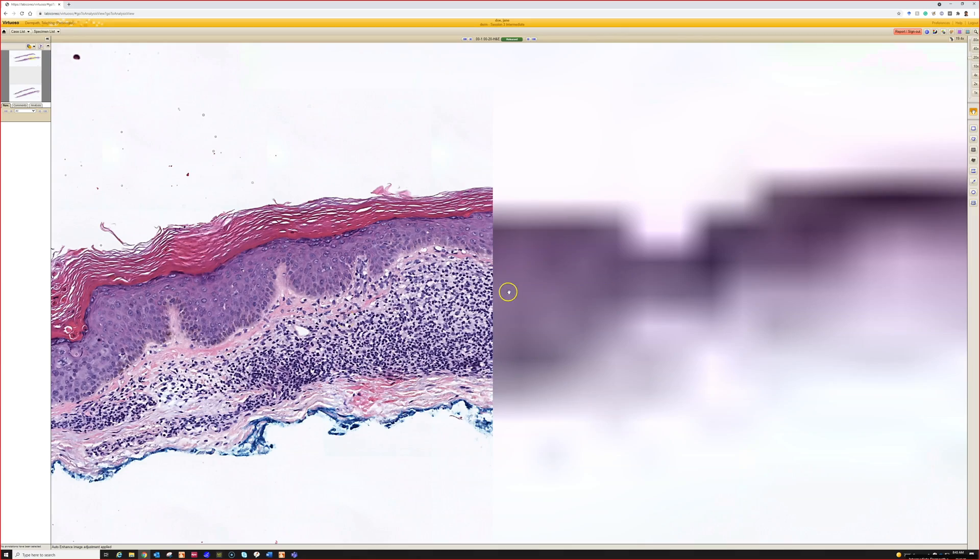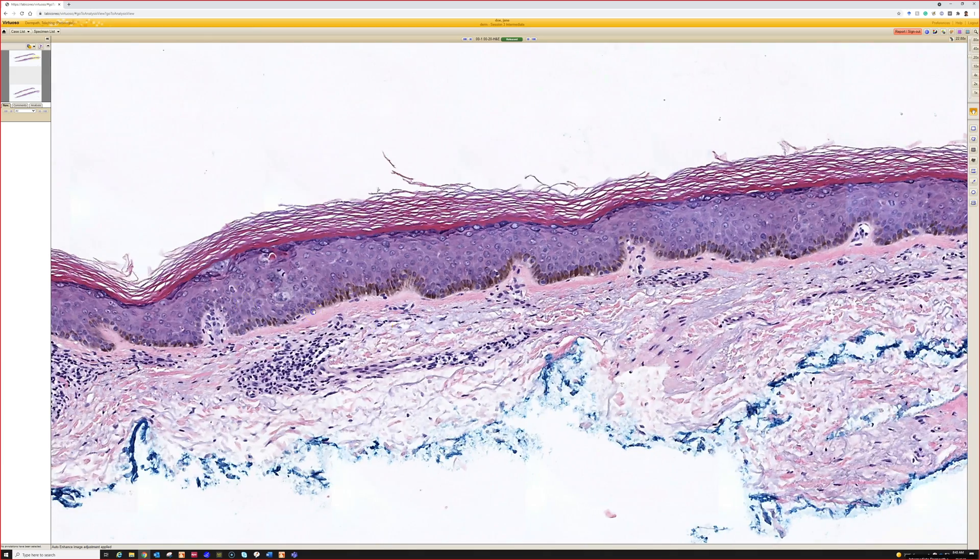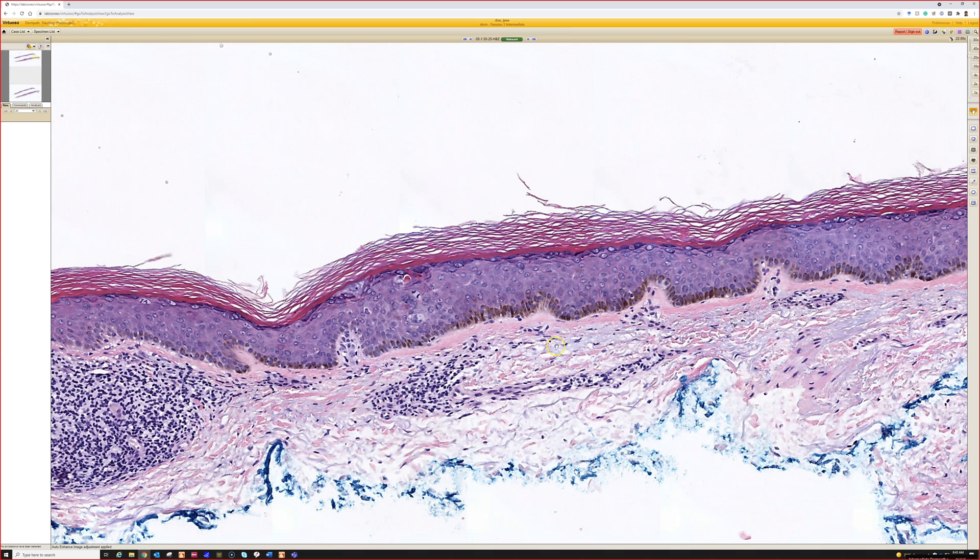I think it's totally reasonable to think it may be arising in a large cell acanthoma. If you're watching this and don't know what that is, I basically think of large cell acanthoma as either a solar lentigo or flat seborrheic keratosis with large keratinocytes — that's the way I conceptually think of it.